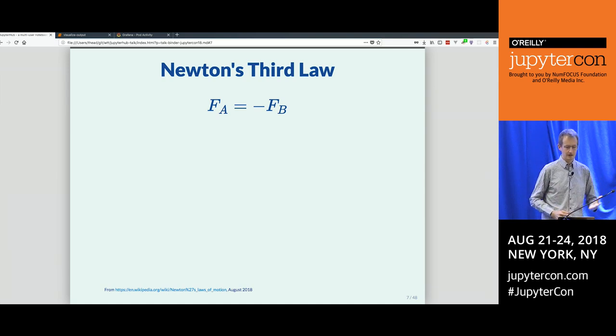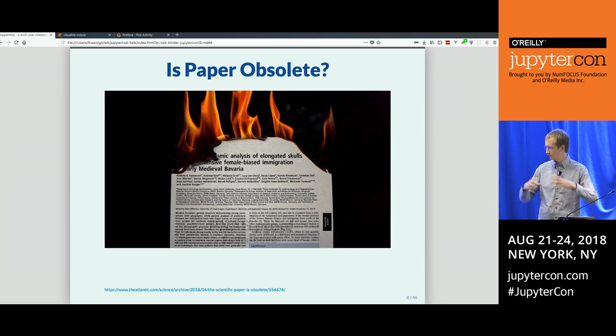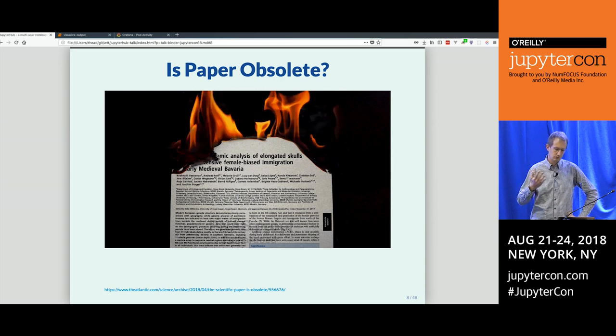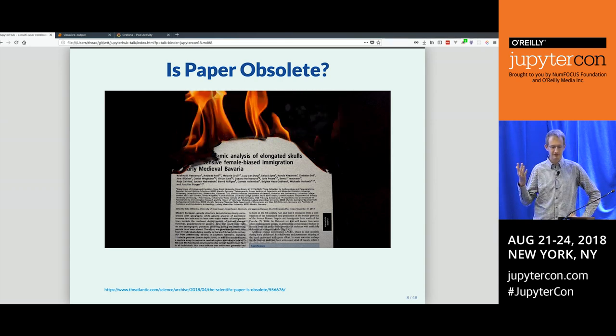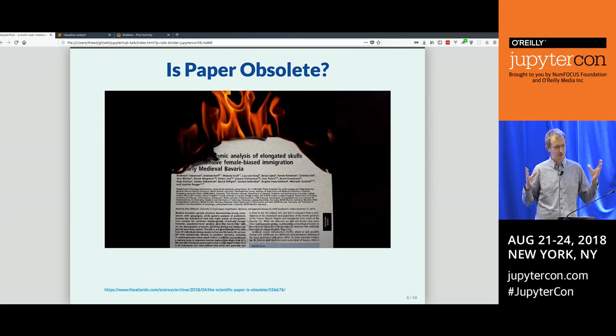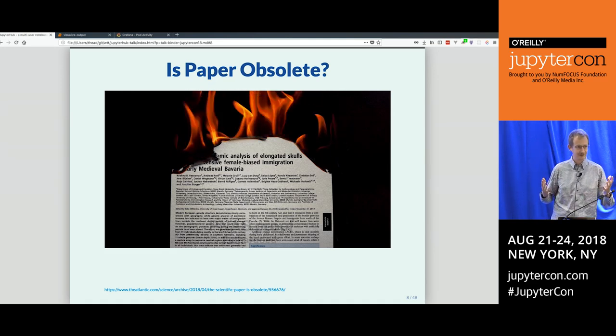The same applies to modern ideas everywhere, especially in fields like machine learning, data science, and journalism. If you just show me the text about what you did, I'll still have a lot of questions. There's an article in The Atlantic, co-written by some of the Jupyter people, claiming that the scientific article is obsolete — but that's a bold statement. Paper has been the market leader in information transmission for 5,000 years, so you'd better have some good examples if you want to put it out of business.